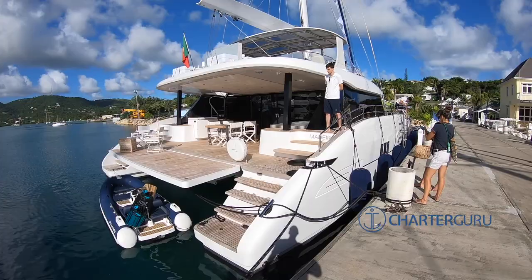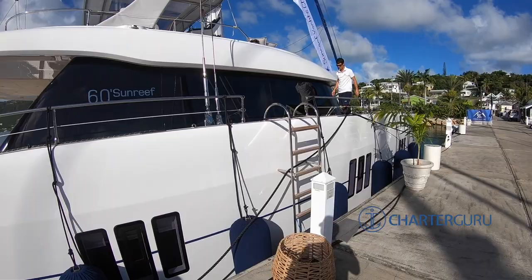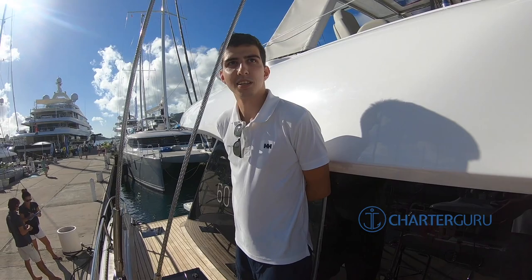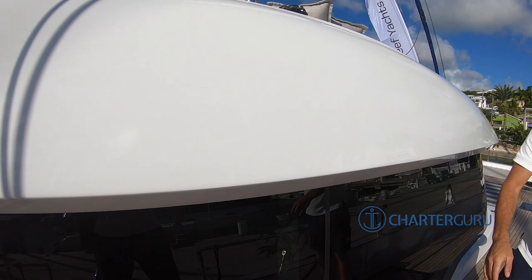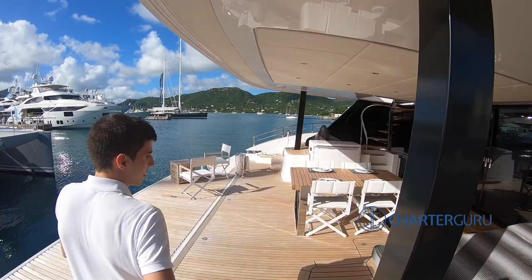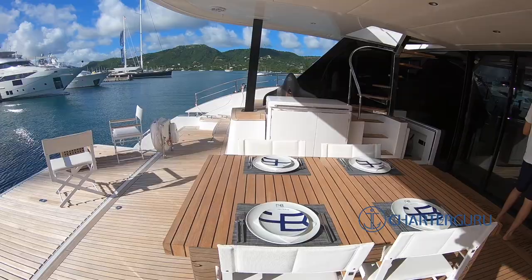We're on the Feel the Blue, a Sunreef catamaran, and we'll be meeting Tiago who's going to show us around. Hello, thank you! Let's take a look around — wow, it's huge. I love how it's connected.